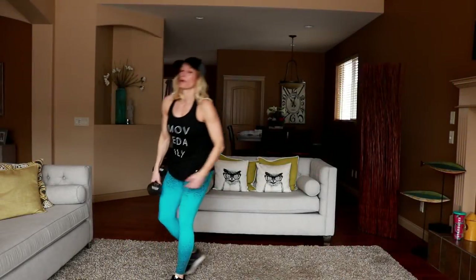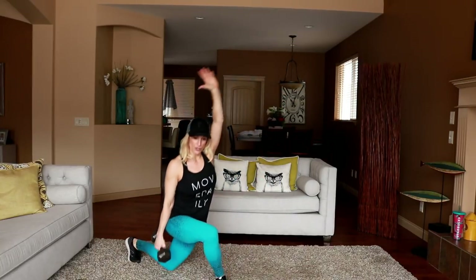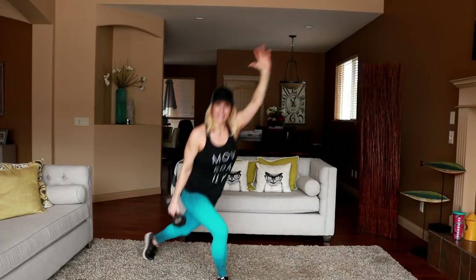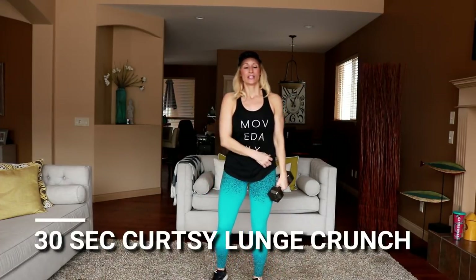Going for the curtsy lunge — weight in one hand, curtsying and crunching on one side. I crunch — up and crunch. Hit those obliques — bend elbow towards the knee. Feel free to eliminate the weight if you don't feel comfortable. The weight actually helps counterbalance in my opinion, so I like it. Switching sides.